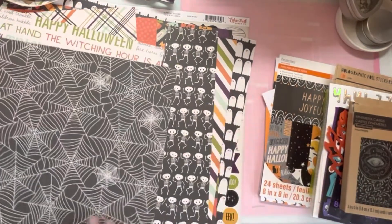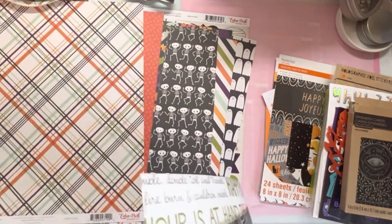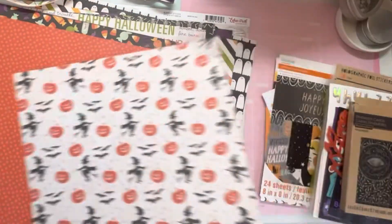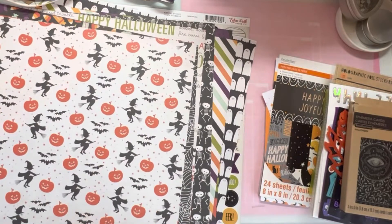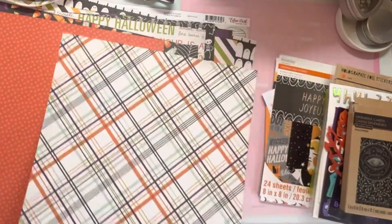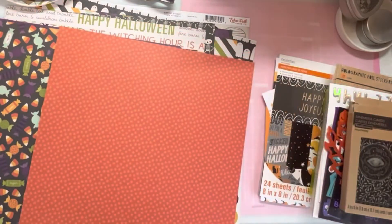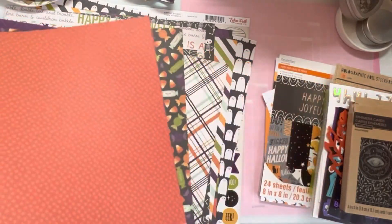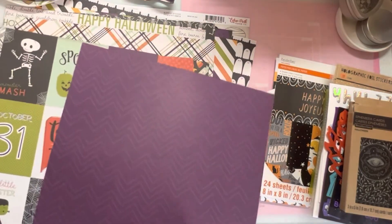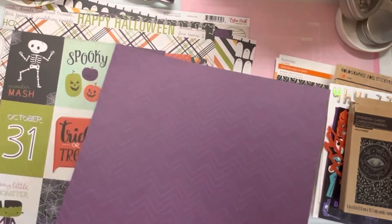I must have already trimmed off the branding strip because this is the same paper — I don't even remember doing that. That's how long this stuff has been in my stash. This one is called Bewitching Pumpkin — A side and B side. Candy Fun A and B — ooh, I love that. And this says Journaling Cards — A and B. I really like that. Is that what I want my front to be?